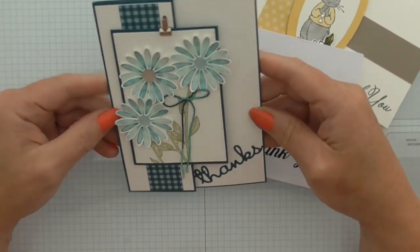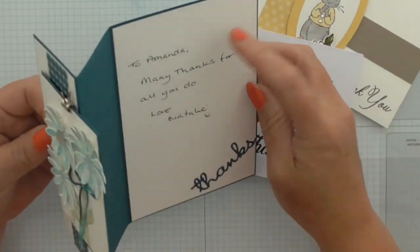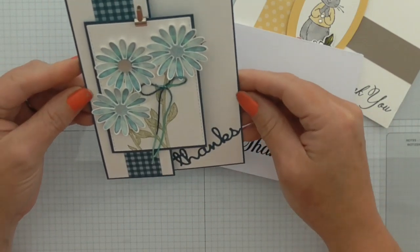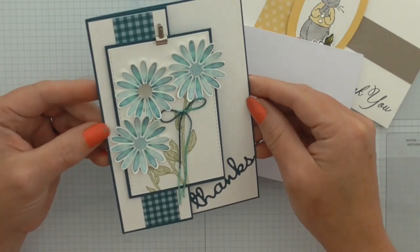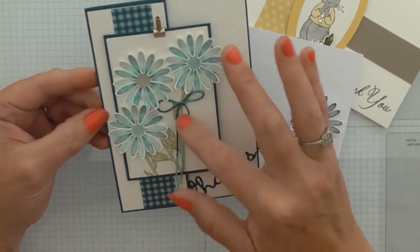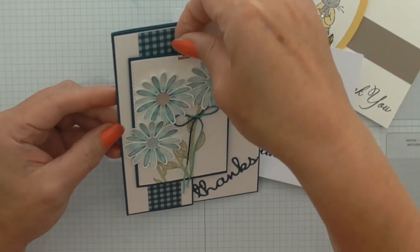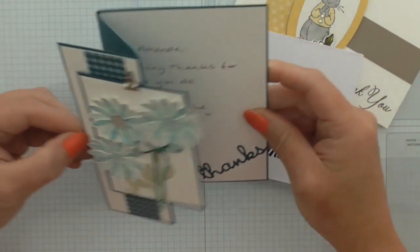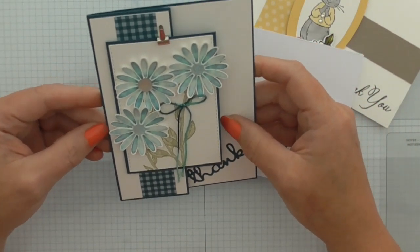This one I really like because I like the way it opens to reveal the writing inside. When it's closed you can just see that die cut sentiment there. We've got the smaller Daisy Lane punch and some lovely stamping, and she's added one of the little teeny tiny clips at the top — it's beautiful.